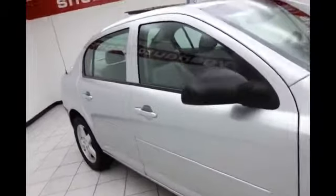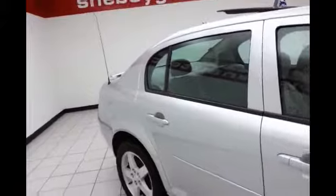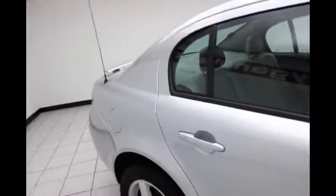16 inch aluminum wheels with tire pressure monitoring system, anti-lock brakes. ABS gives you the ability to brake and steer at the same time. Side curtain airbags, front and second row, helping to keep your family and friends safe and your insurance costs down.